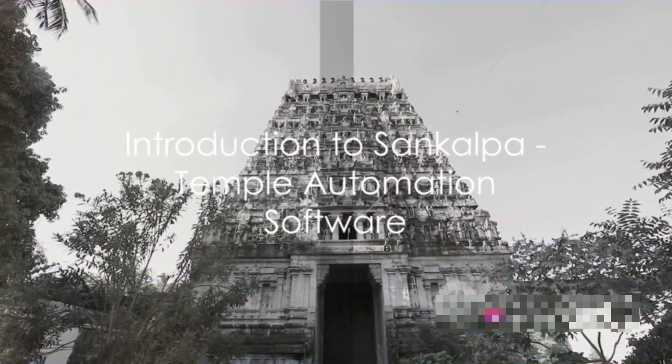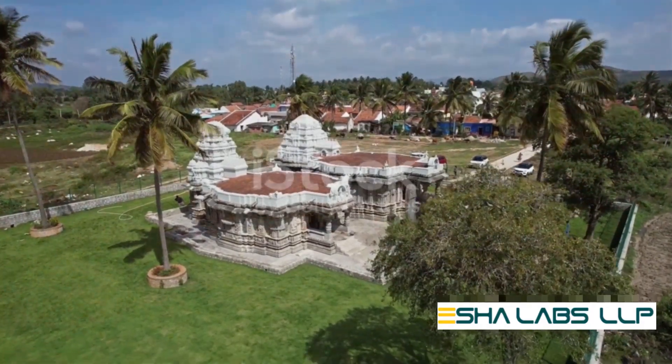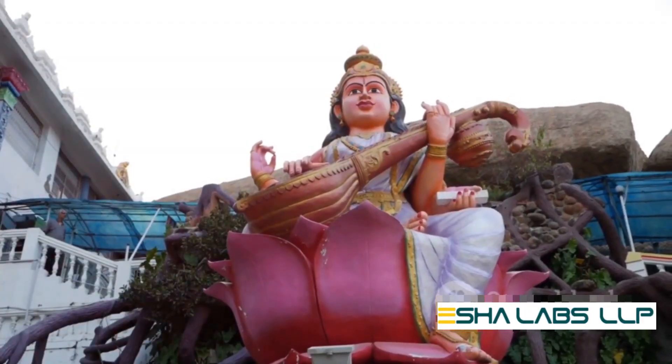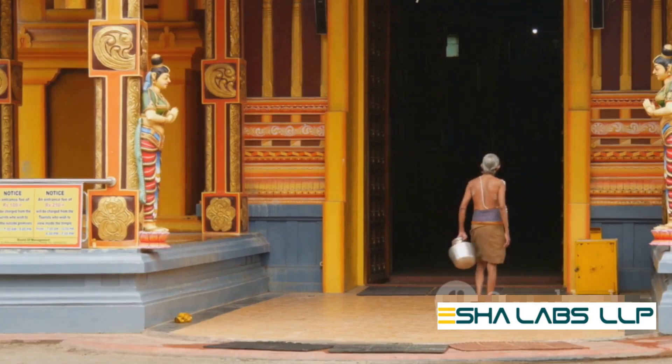Temple Automation Software. Ever pondered over the complexity of managing a temple? Juggling seva bookings, financial management, and maintaining a seamless schedule can be quite a task. But what if there was a way to simplify it all? Enter Sankalpa, the world's first temple automation software designed exclusively for temple offices.